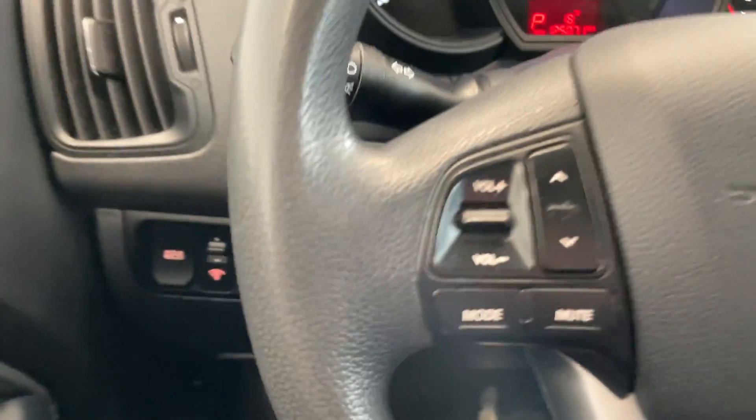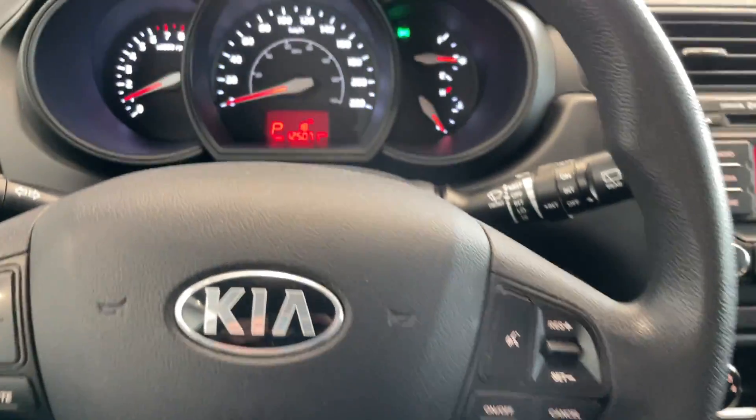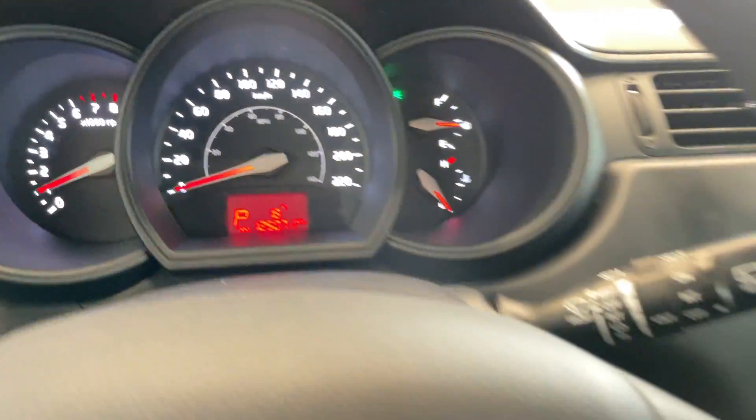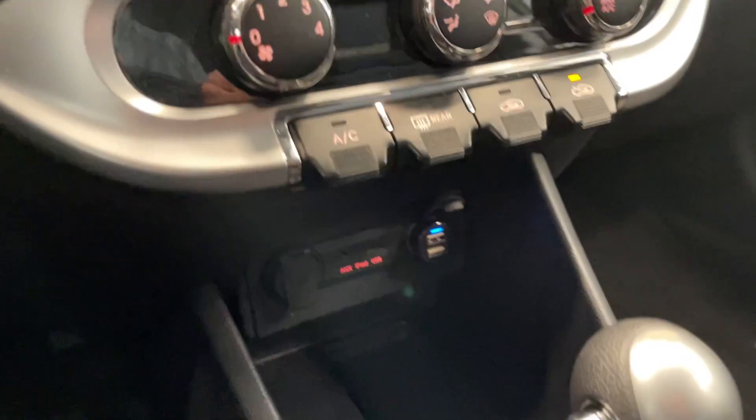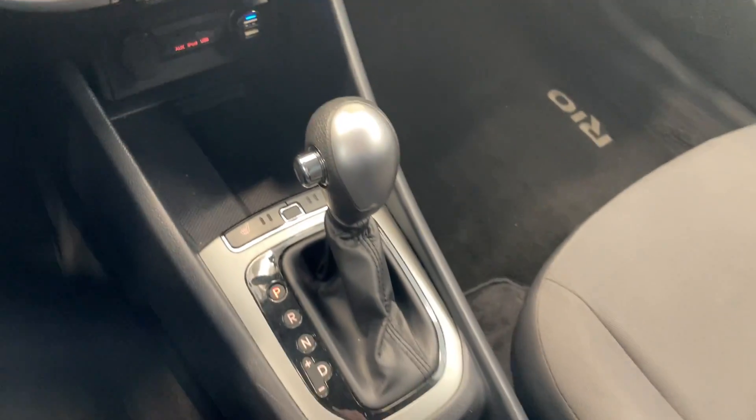Got eco mode there, and all your steering wheel controls. This vehicle only has 125,000 kilometers. Start your radio, temperature controls, and your USB port down below there. The automatic transmission.